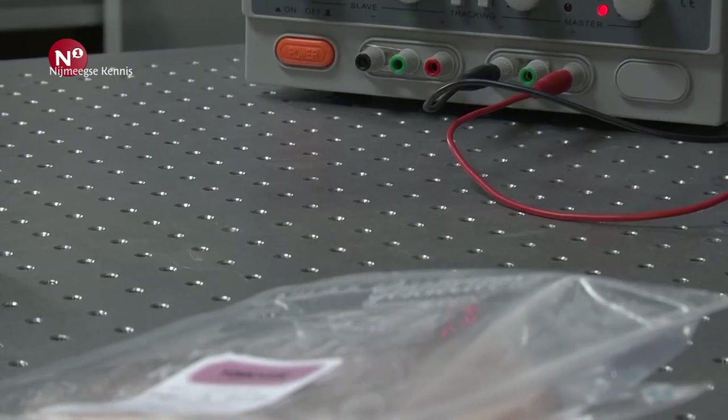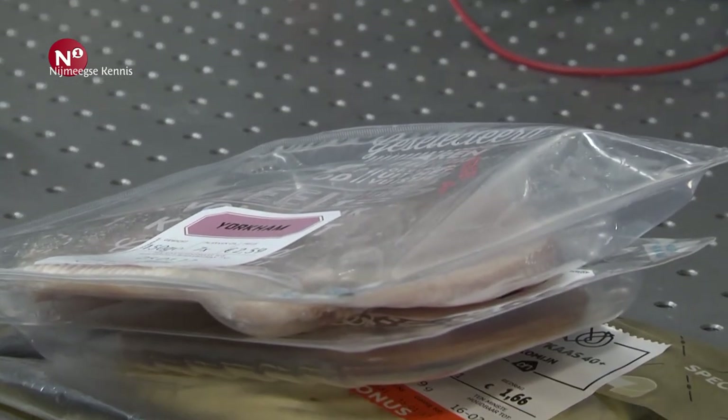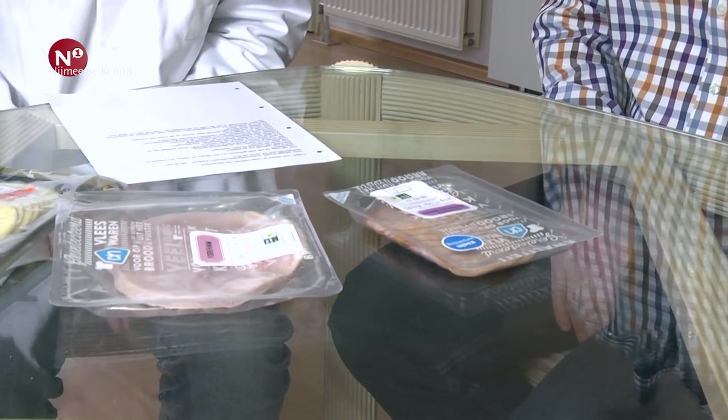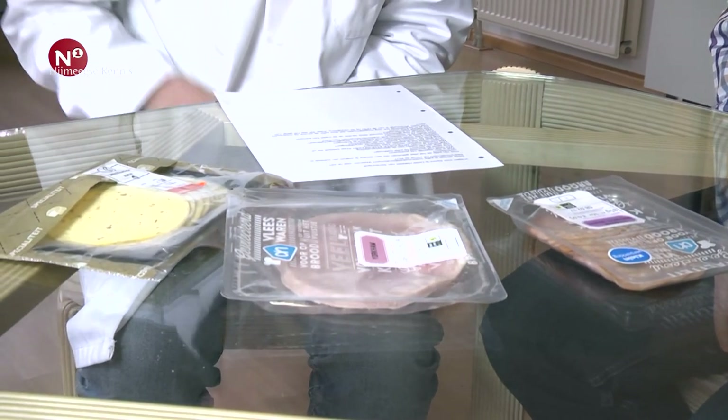Een van de dingen die wij nu met de Sensorspot onderzoeken, is of wij binnen een verpakking van vlees, kaas of pasta's kunnen kijken wat de luchtsamenstelling is. Met name zuurstof is belangrijk, omdat heel veel microbiologisch leven gedijt alleen als er zuurstof is. Dus als je geen zuurstof in je verpakking hebt, krijg je veel minder last van schimmels en rot. Als het goed verpakt is, zit er geen zuurstof in, en dan heeft het een hele lange houdbaarheid.